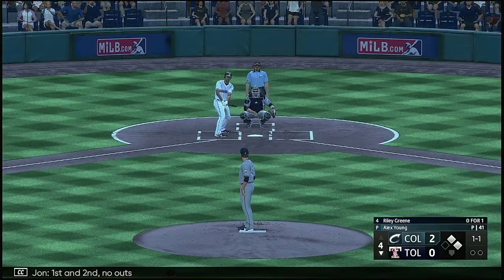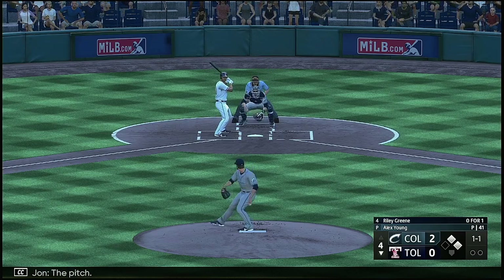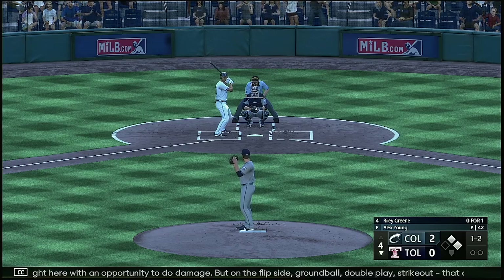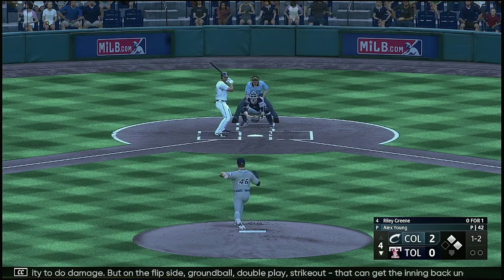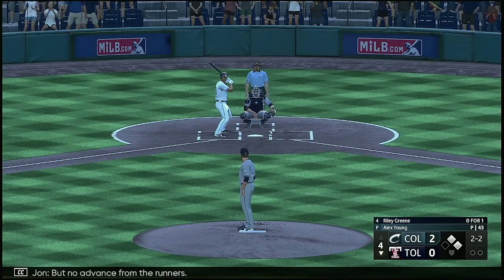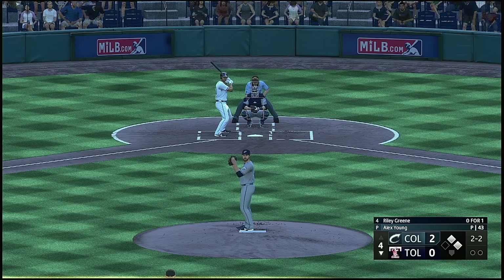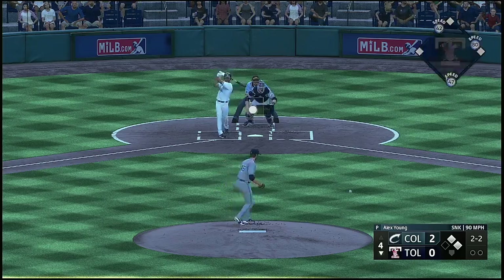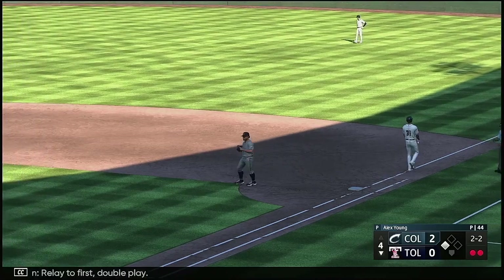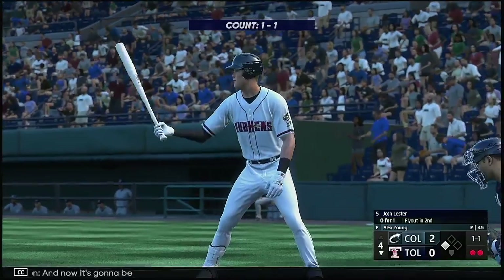First and second, no outs. And next will be the cleanup hitter Riley Green. The pitch — going to count one and two. Big and bad right here with an opportunity to do damage. But on the flip side — ground ball, double play. That could get the inning back under control on the mound. Squirts away a little bit but no advance from the runners. On the ground — two ball, Freeman to second, relay to first, double play.